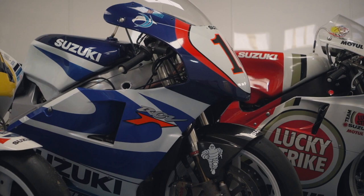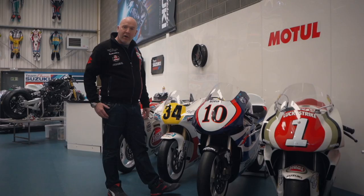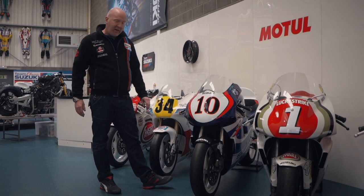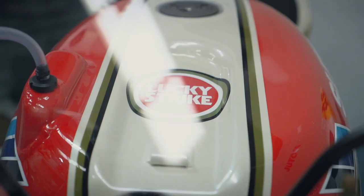Another bike in the collection is the number 10 bike of Kenny Roberts Jr. This is the actual bike that Kenny rode in 1999 and he won three Grand Prix's on this bike that year. Again a really brilliant bike to ride and we try and get this one out and use it as much as we can.